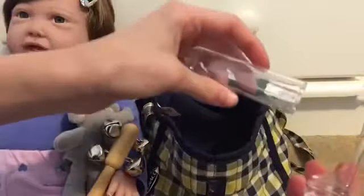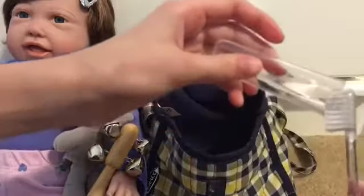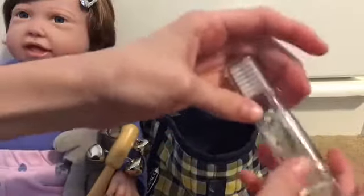I have her hairbrush, which is really a toothbrush that no one has ever used — it's brand new. I use this as her hairbrush, and it works really well.